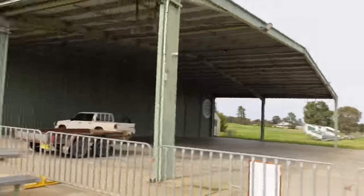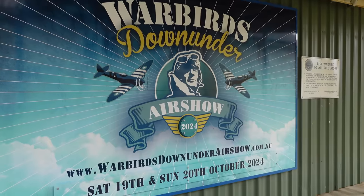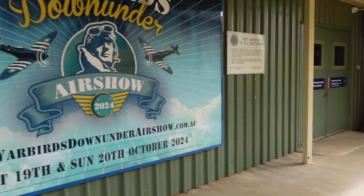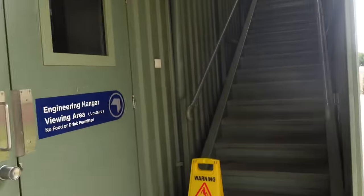Hi, I'm at Temora Airport and I'm going to take a look at the Temora Aviation Museum, which is really cool because all of their planes here are fully operational — all their historical aircraft. So we're going to go check them out. It's an operational airport, so they do hold regular air shows here, with a big one coming up in October 2024. Let's go into the engineering hangar.